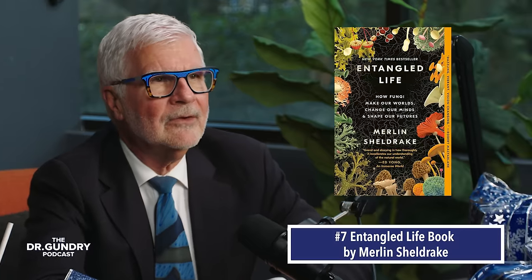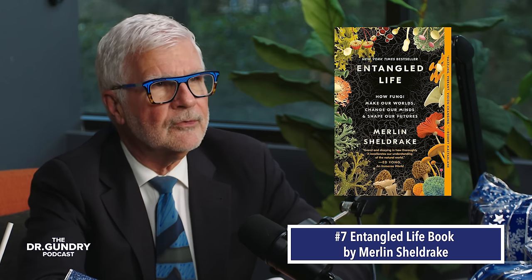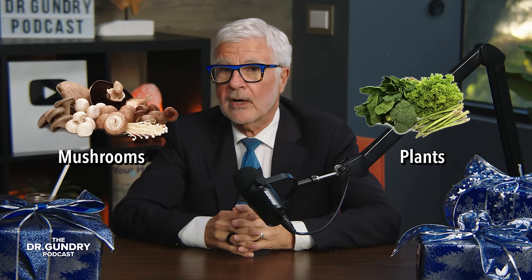Do you have a fungi fan on your list? Make sure to get them the book Entangled Life: How Fungi Made Our Worlds, Change Our Minds and Shape Our Futures by Merlin Sheldrake. One of the things I love about this book — and I talk even more about it in my upcoming book The Gut-Brain Paradox — is how advanced mushrooms and plants are. It really confirms what I've always said: plants and other kingdoms like fungi are incredibly smart, with their own systems of defense and communication.